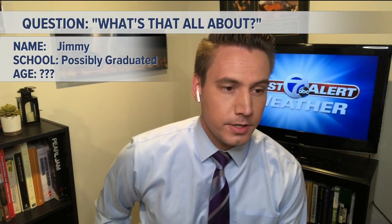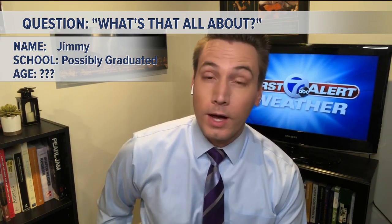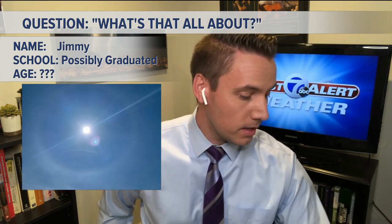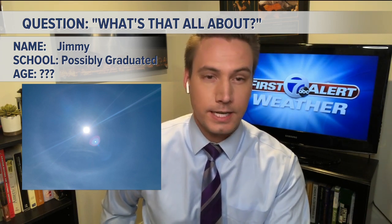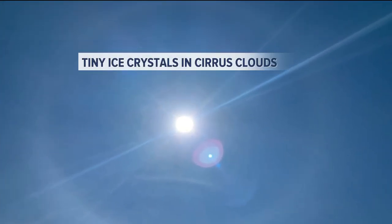Well, it's such an excellent question, little Jimmy, if I can call you Jimmy. It's a great question. We saw a little halo around the sun. This is the picture that Jimmy actually took yesterday, so it looked like a little halo around the sun. This is what's called a 22-degree halo, and basically that sunlight is reflecting through little tiny ice crystals.